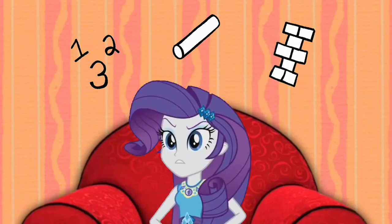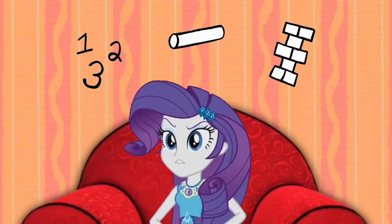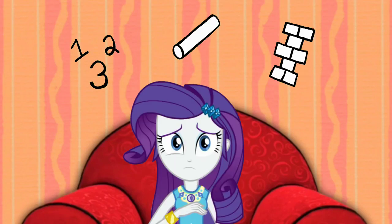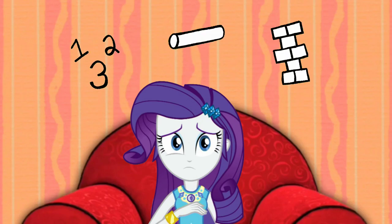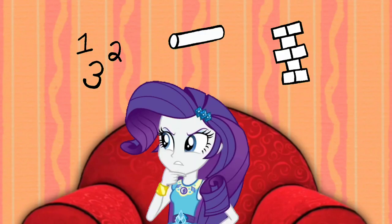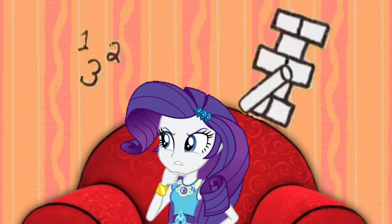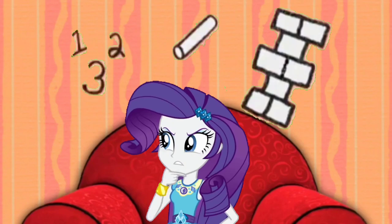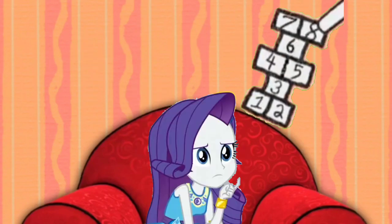So, what game could Blue want to learn with numbers, a piece of chalk, and this shape? What if Blue could use the piece of chalk to make this shape, and then put the numbers inside the shape? That would be the game.